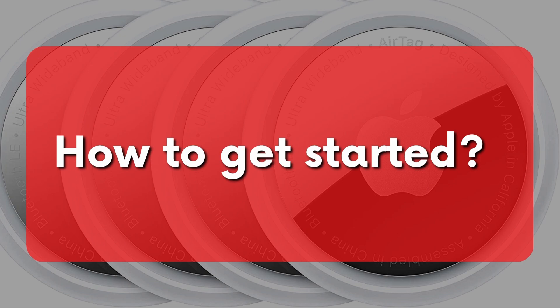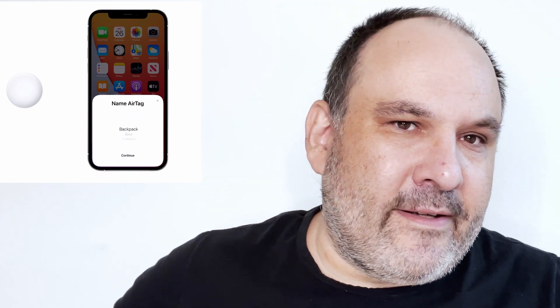How to get started? First, get an AirTag. Then remove the plastic tape from the battery to turn on the AirTag. Open the Find My app on your iPhone or iPad, then move the AirTag closer. The pairing will soon begin and then you can name your AirTag — like keys, wallet and so on. The AirTag will be linked to your Apple ID and access to the location will be available only to you.